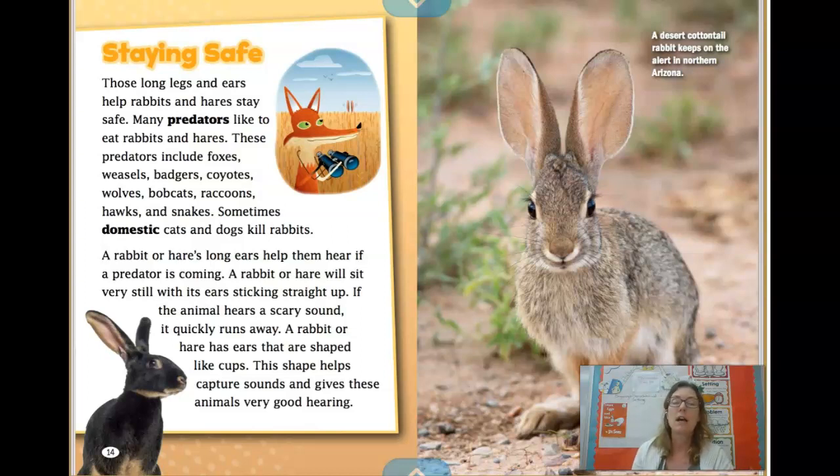Looking at the pictures, I can see this rabbit's ears are sticking straight up, probably listening for predators. I also notice a silly illustration — it's a drawing of a fox with binoculars. That would not be informational because foxes do not use binoculars.